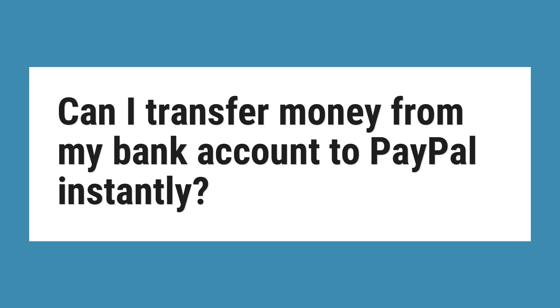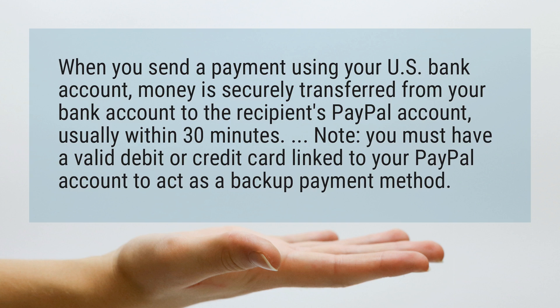Can I transfer money from my bank account to PayPal instantly? When you send a payment using your US bank account, money is securely transferred from your bank account to the recipient's PayPal account, usually within 30 minutes. Note: you must have a valid debit or credit card linked to your PayPal account to act as a backup payment method.